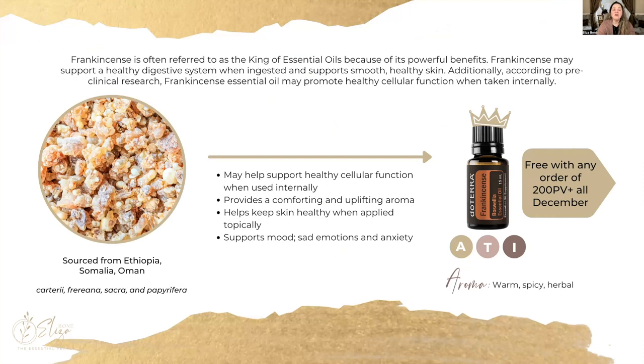Now this is my favorite promo every single year — I look forward to it — and that is frankincense. You can get a free frankincense with any purchase of 200 or more PVs. This can be a one-time purchase, an enrollment purchase, or a loyalty reward purchase, and it's free while supplies last. This is the king of oils, as you probably already know, because it has such wonderful, powerful benefits. When in doubt, use frankincense — it not only helps your digestive system, but also your skin. It's anti-aging, great to protect your cells and DNA, and provides cellular function throughout your body.